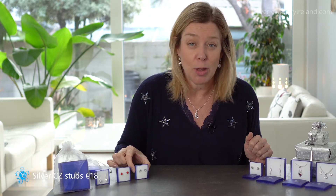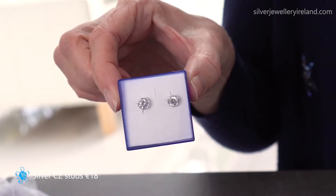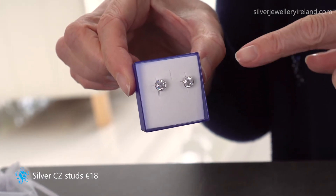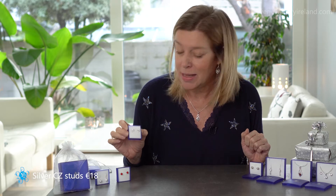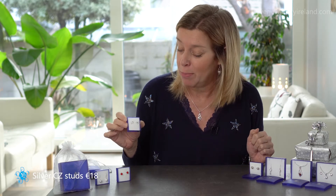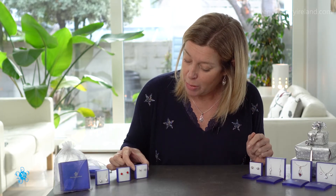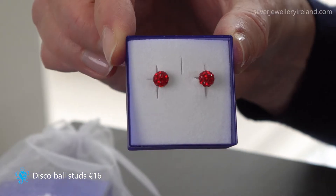I'm going to start with a pair of really popular little cubic zirconia, or CZ, earrings. These have a little bezel silver setting around them. They're really easy to wear and very popular, and they're only 18 euros — a great price. They have a simple stud back that's really easy to use.